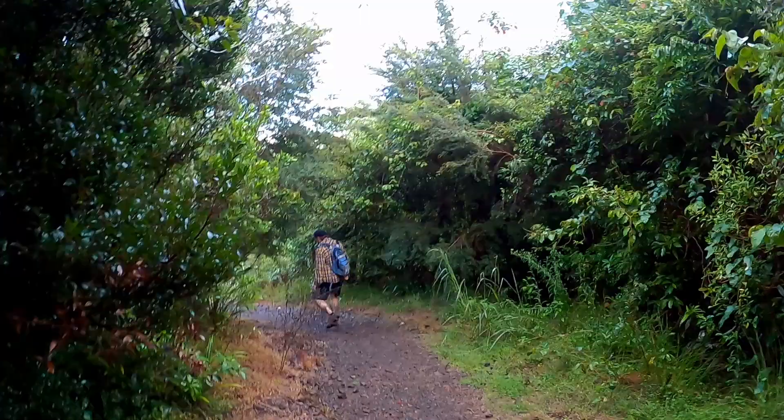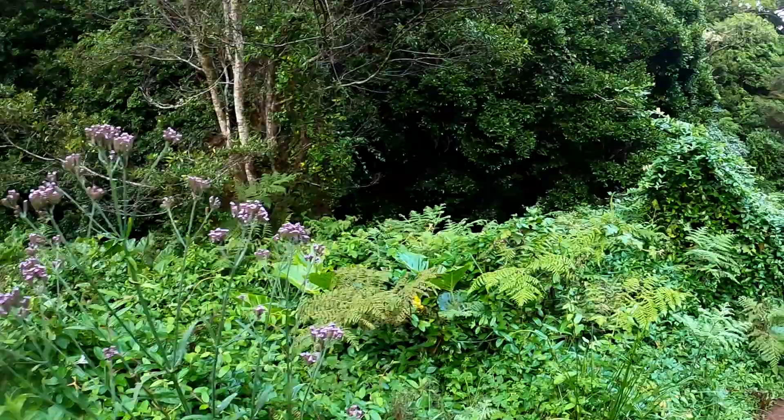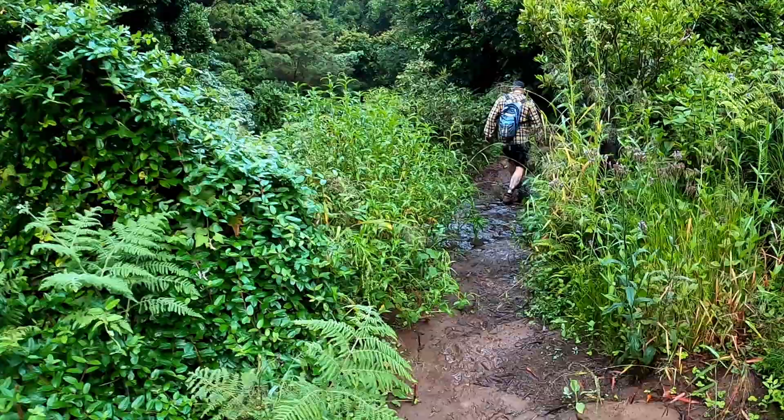Since there had been some rain recently, the Shortcut Trail was very muddy and sometimes slippery, so this is where you need to be careful. Make sure you're wearing closed-in footwear, don't rush, and always watch where you're walking.